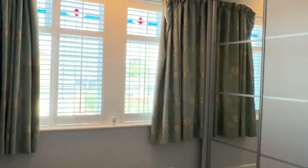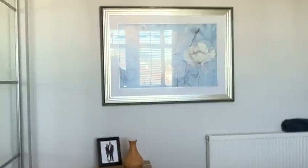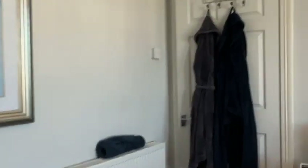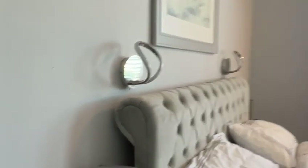We're heading out and into what is a good-sized double with glazed sliding door wardrobes. It's a nice, really nice-sized double to the front. The great thing about this house is there's no such thing as a box room — they're all doubles or large doubles.